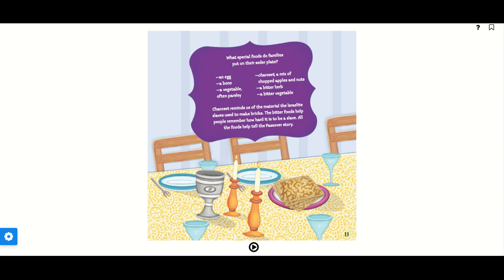What special foods do families put on their Seder plate? An egg, a bone, a vegetable — often parsley — haroset, which is a mix of chopped apples and nuts, a bitter herb, and a bitter vegetable. Haroset reminds us of the material that the Israelite slaves used to make bricks. The bitter foods help people remember how hard it is to be a slave. All the foods help tell the Passover story.